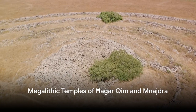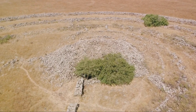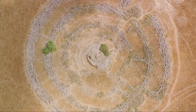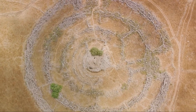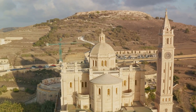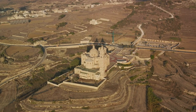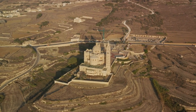Malta is home to some of the oldest freestanding structures in the world, and the megalithic temples of Ħaġar Qim and Mnajdra are a testament to the island's rich history. These temples, nestled on the southern coast of the island, showcase the architectural prowess and artistic vision of the prehistoric inhabitants of Malta. Dating back to around 3600 to 3200 BCE, they remain a mystery that continues to captivate historians and archaeologists alike. The Temple of Ħaġar Qim, perched on a hilltop, offers stunning views of the sea and the islet of Filfla. Its façade, made from the largest stones found in any Maltese megalithic temple, is a sight to behold, and the complex consists of a central building and two additional structures, all intricately designed and laden with symbolism.